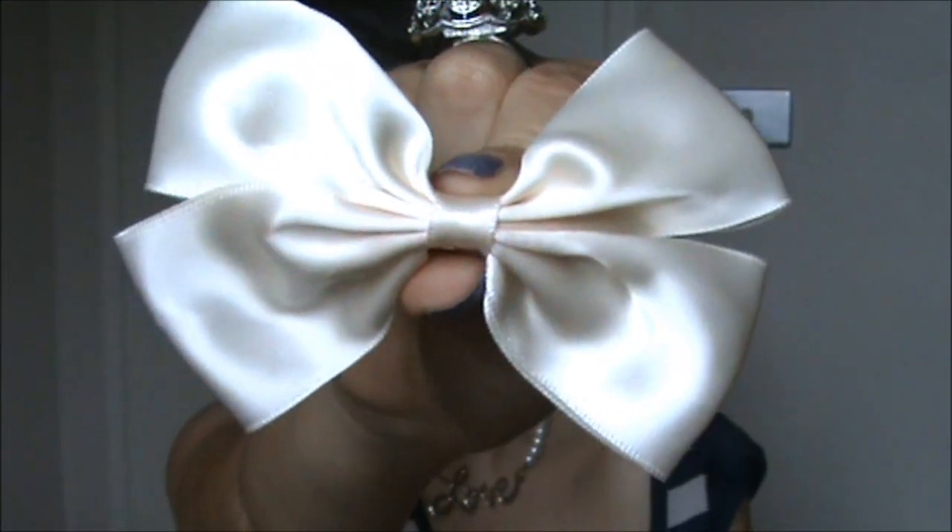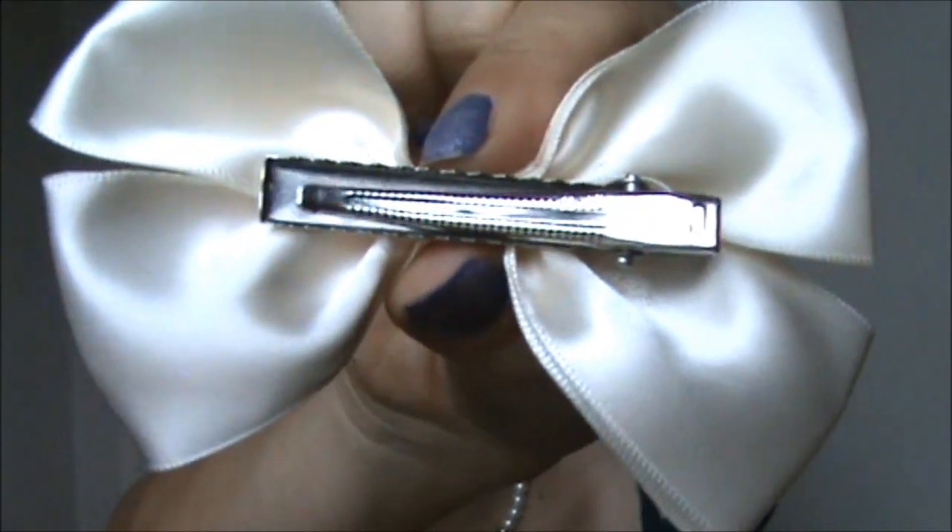I also want to show you this because it's sort of associated with jewelry and hair. This is a little bow hair clip that I purchased online recently — I just bought it off eBay from an Asian seller and I got it for like $1.30 including postage. It's got the alligator clip thing at the back and it's a decent size and looks well made. I can't imagine it falling apart anytime soon. It looks really cute.